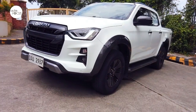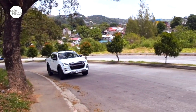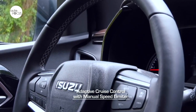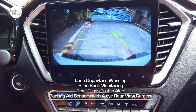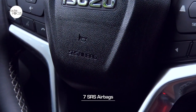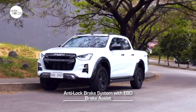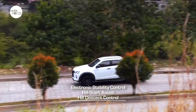Isuzu fitted the D-Max with its Advanced Driver Assist Systems (ADAS), a suite of technologies that include forward collision warning, autonomous emergency brake, adaptive cruise control with manual speed limiter, lane departure warning, blind spot monitoring, rear cross traffic alert, and parking aid sensors with four-eye rear view camera. Also added for safety are seven SRS airbags, anti-lock brake system with electronic brake force distribution, brake assist, electronic stability control, hill start assist, and hill descent control.